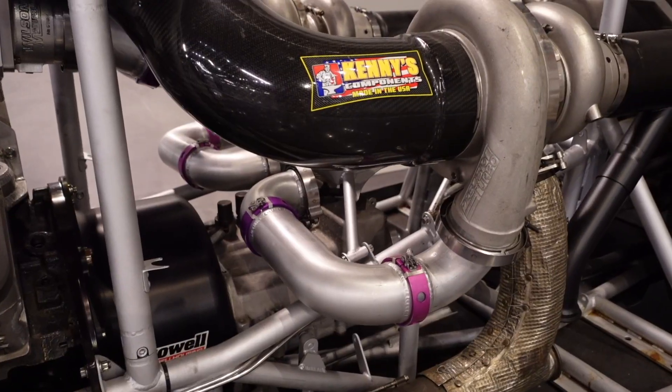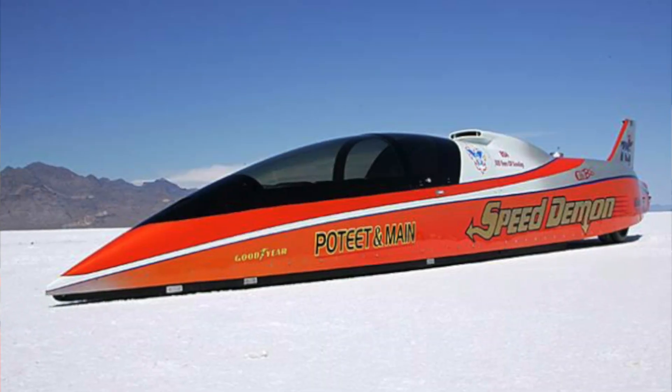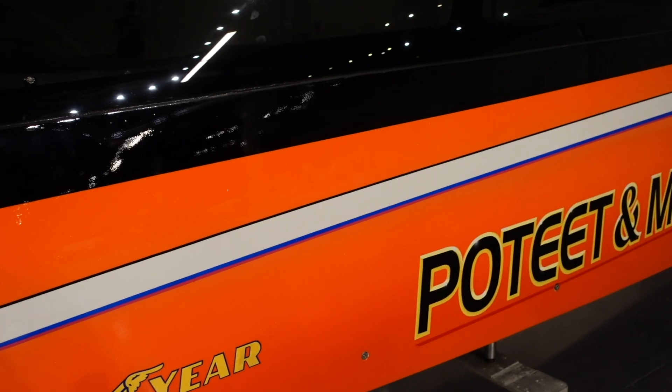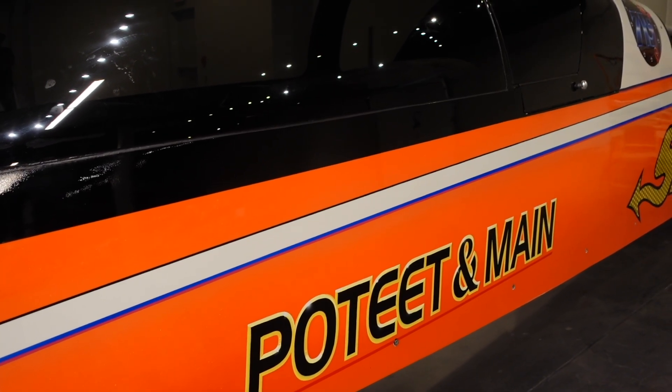We're here at the Museum of American Speed looking over one of Kenny Duttweiler's creations in George Poteet's hot ride. This car probably wrecked at a higher speed than anybody's ever wrecked at and lived. George was going over 350 miles per hour when this thing got sideways and rolled. Now it's back together in its race shop, and the new car is way safer — so from now on the gold one's going to be running, but this thing has tremendous history.